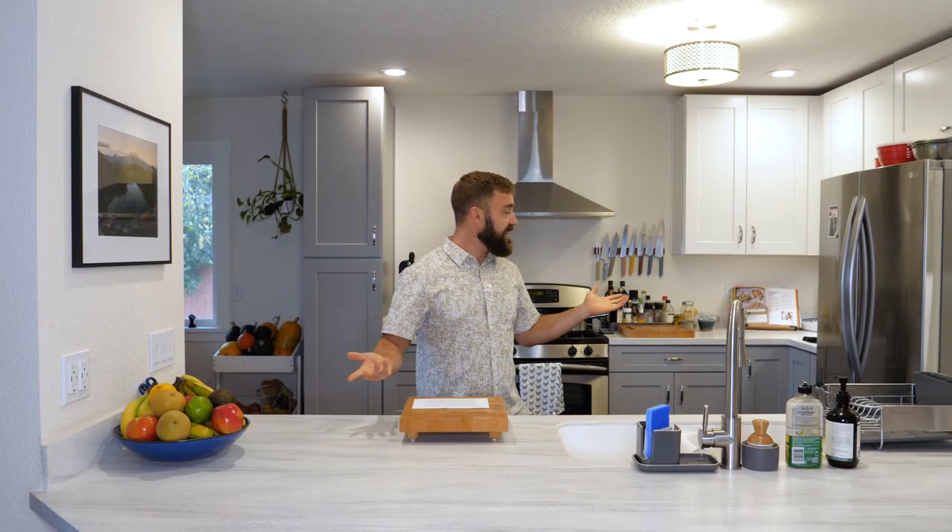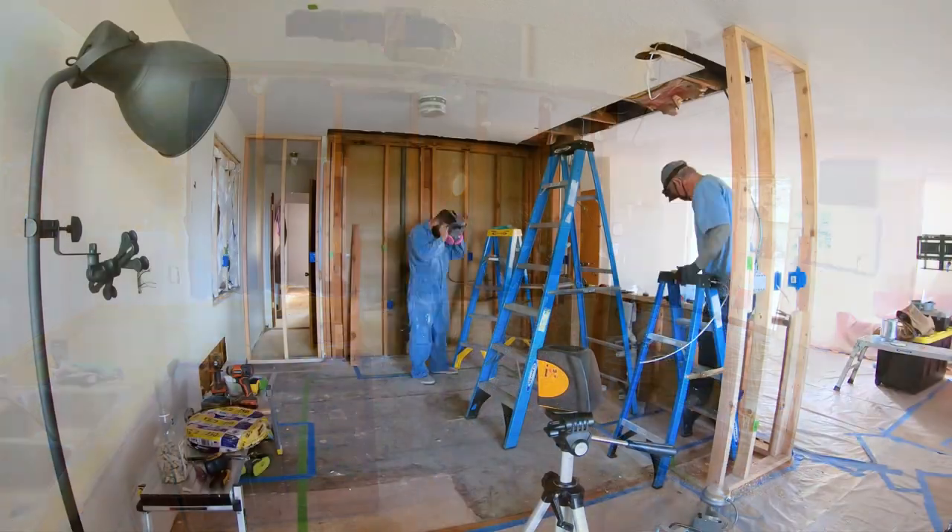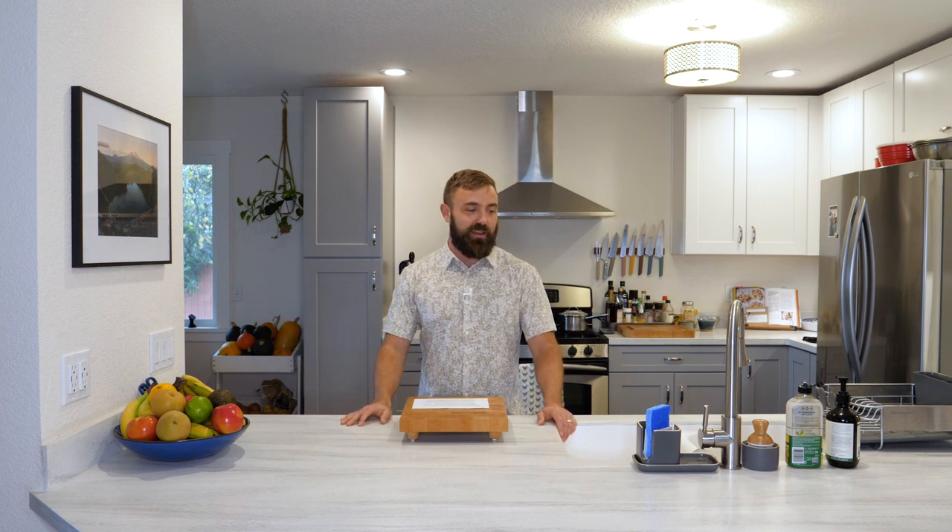The last thing I want to plug before we get going is this kitchen remodel. My buddies and I remodeled this kitchen DIY style, and I'm very proud of the way it turned out. It's good for you because now you guys are the benefactors — you're watching food prep videos in my kitchen. If you're interested in that subject matter, I'll link to that video below. And without further ado, let's cook some soup.